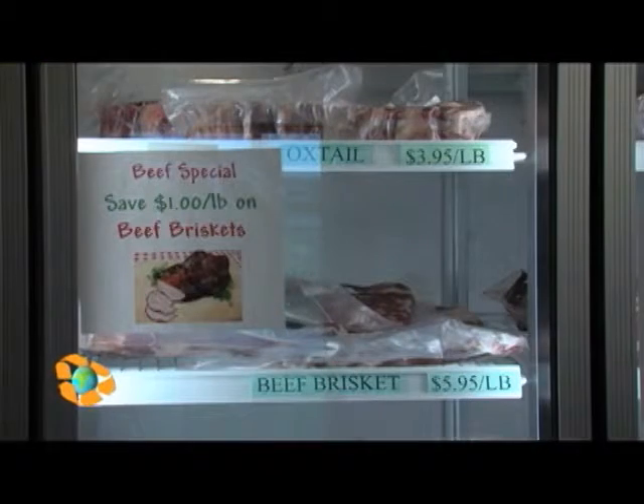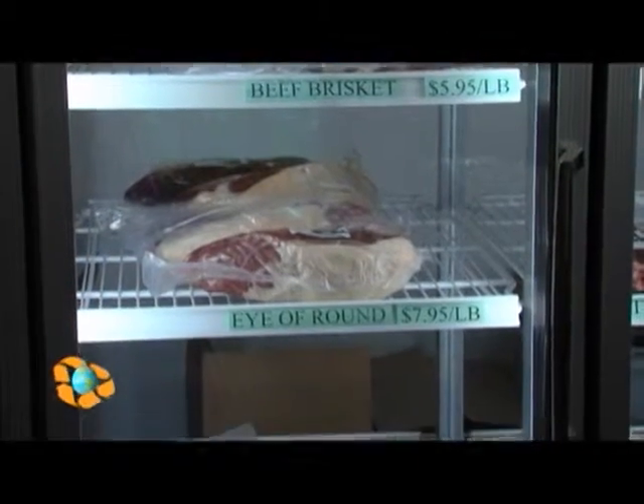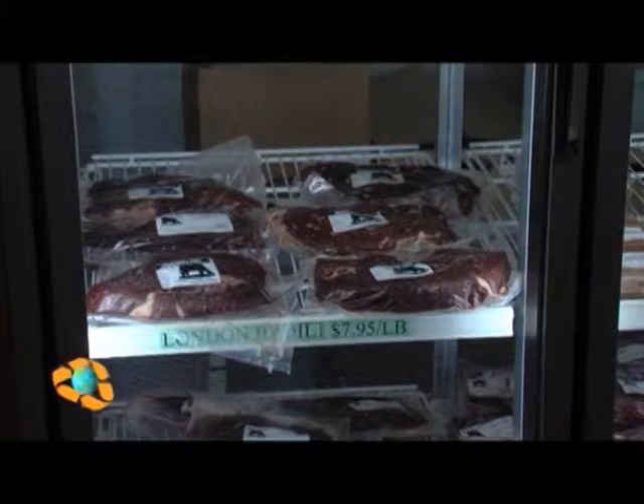In our system, these animals are 22 to 24 months of age when they're processed. In a feedlot situation, they're 13 or 14 months of age. This beef is expensive, but for a country that struggles with portion size, this could be that healthy push to get us to improve the quality of our food over the quantity.